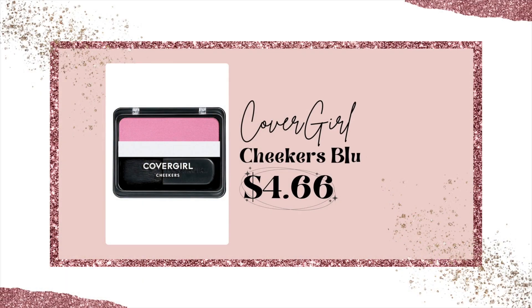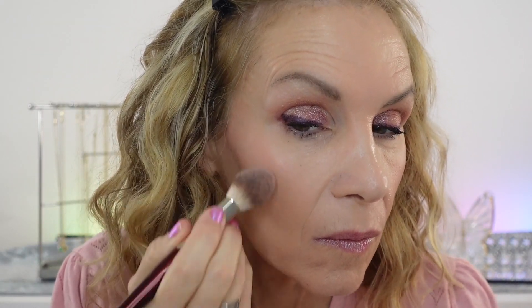For powder blush, I love this one from CoverGirl in the shade Pink Candy. I like to layer blush — I'll often put a liquid or cream blush on the cheeks and then go on top with a powder. It gives just such a beautiful, long-lasting look.